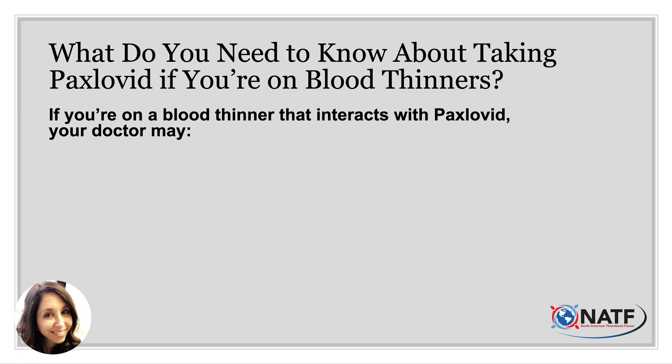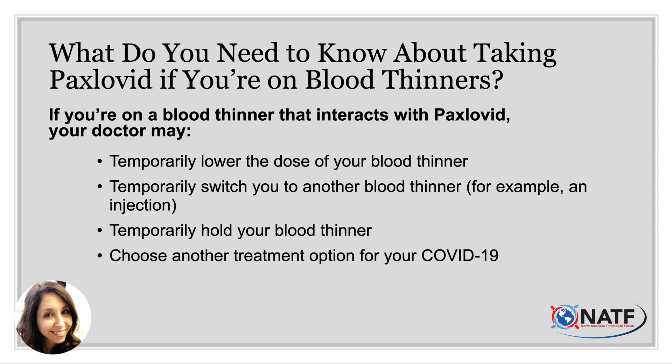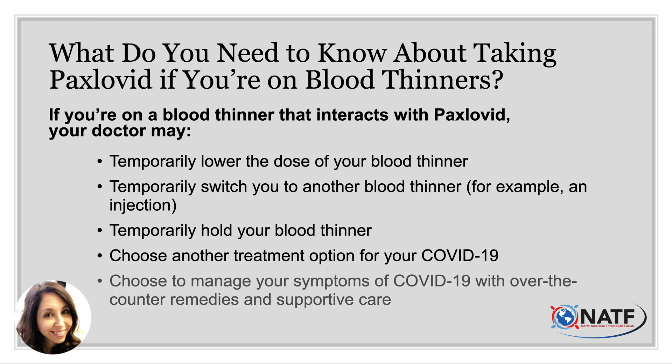If you are on a blood thinner that interacts with Paxlovid, your doctor has a few options. One is to temporarily lower the dose of your blood thinner. They may temporarily switch you to another blood thinner — injectables like Lovenox, given through injection, do not interact with Paxlovid. They may temporarily hold your blood thinner if you are at low risk of clot or stroke. Or they may choose another treatment option for your COVID-19, or manage symptoms with over-the-counter remedies and supportive care.